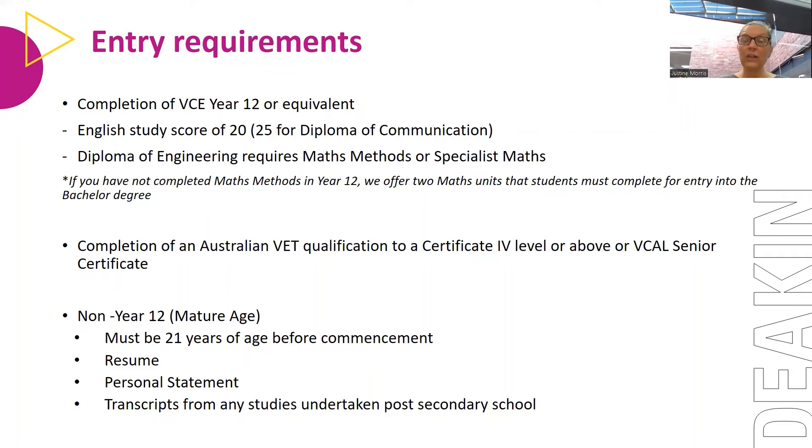We also accept students who may have completed a Cert IV — a VET Vocational Education and Training Certificate at Cert IV level or above — and we also accept the VCAL Senior. For students who've done VCAL, as long as you've got your senior certificate, you are eligible to apply. We also have mature age students; those 21 years and above need to provide a resume, a personal statement, and any transcripts from secondary schooling or TAFE programs.